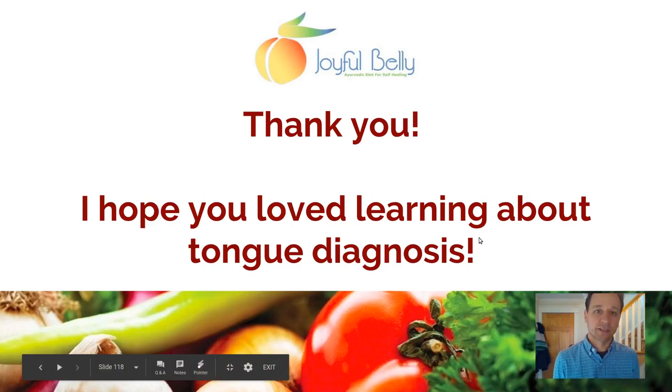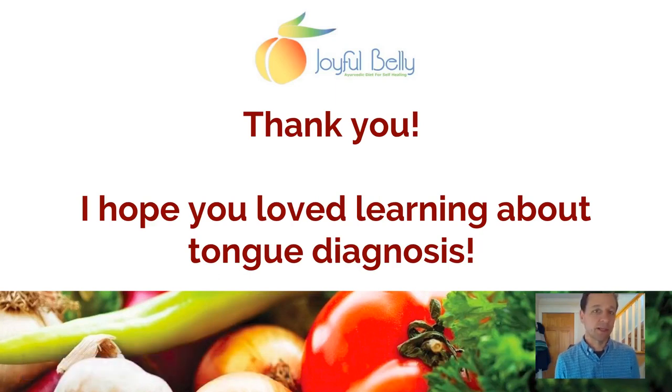Thank you for your interest in the tongue and in Ayurveda, and most importantly for your interest in healing yourself, your families, and your communities. Every time you give to your body, your body gives back — that's such a great gift. I hope you truly loved learning about tongue diagnosis, which is so important in Ayurveda. If you did, consider joining us as a student.